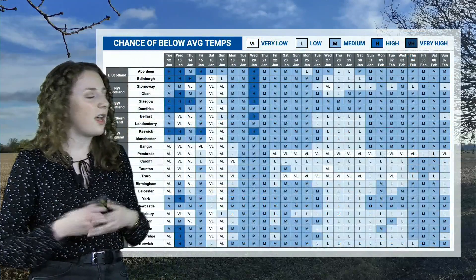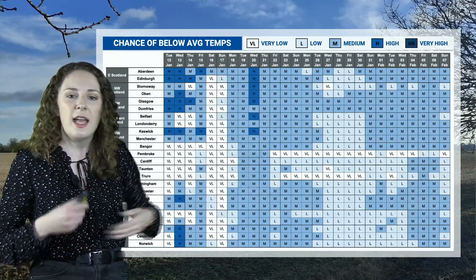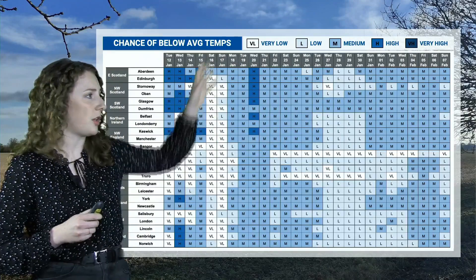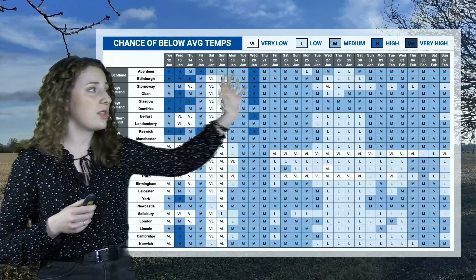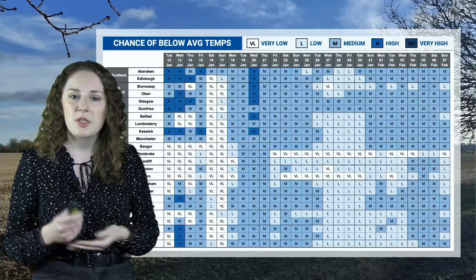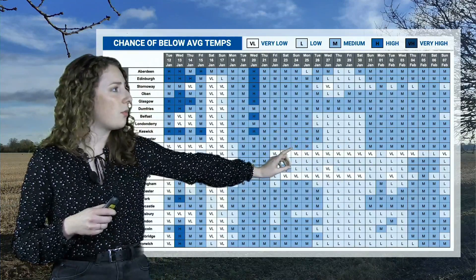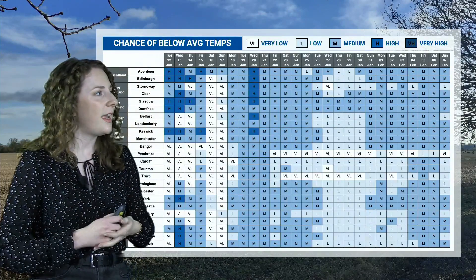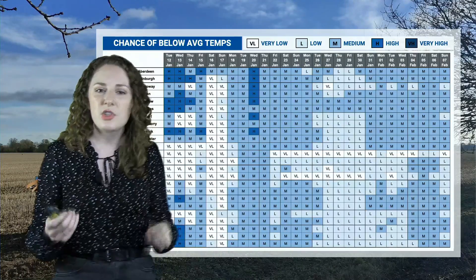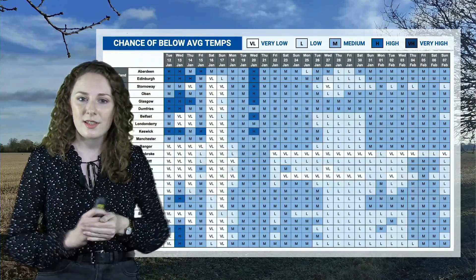The coldest period is expected around the weekend of mid-to-late January before picking up slightly again towards the end of January. The temperature probability chart shows a medium to high chance of below-average temperatures from Wednesday across much of the UK, with blues dominating through much of the rest of January into February. Southwestern parts show lighter colours suggesting a lower chance of below-average temperatures and potentially slightly milder conditions there.